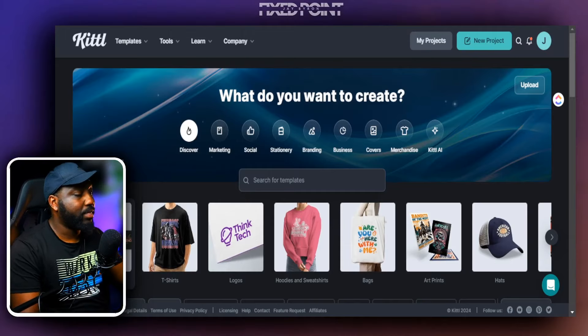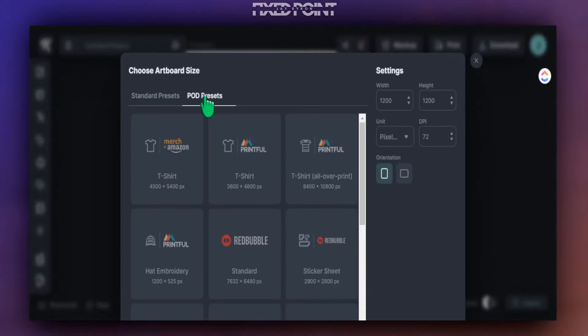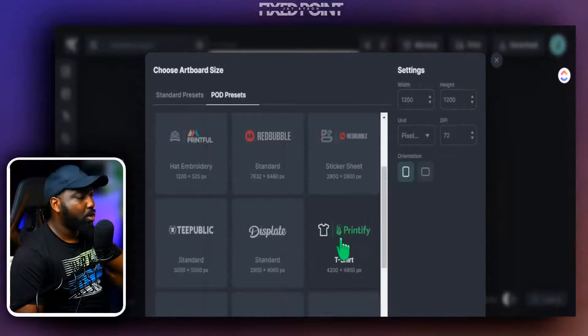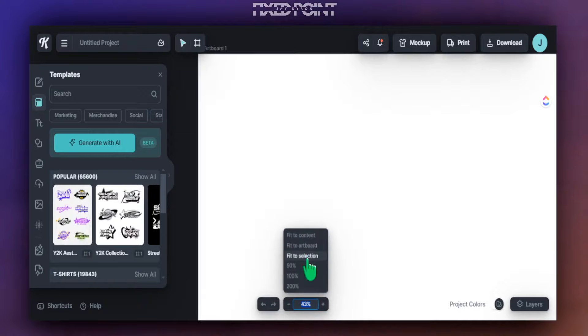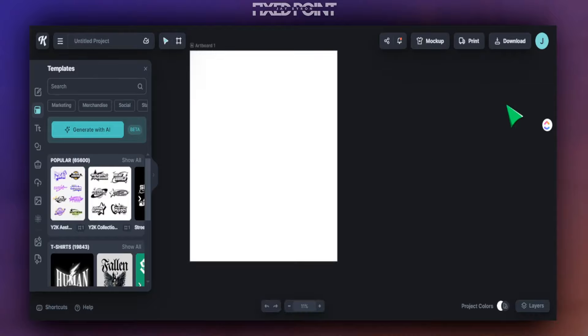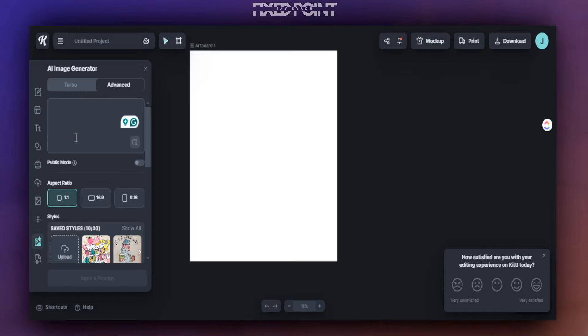The program we're going to use to design this is Kittl, which has an easy-to-use AI system. From here, I head over to New Project and select a T-shirt POD preset, scrolling down to my specific print provider — in this case, Printify. I select the correct size, click 'Create Now,' and now I have my canvas at the perfect size to create my product. I can then head to the right-hand side and use the AI tool to input a prompt and generate the element I want.